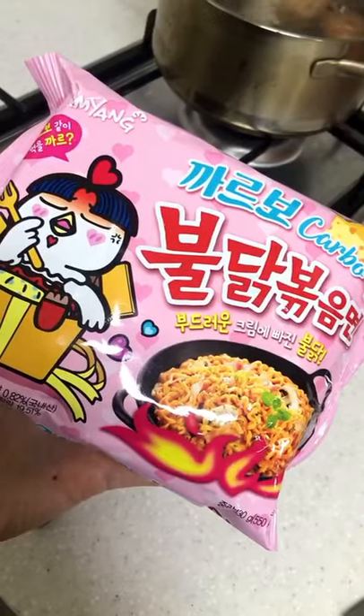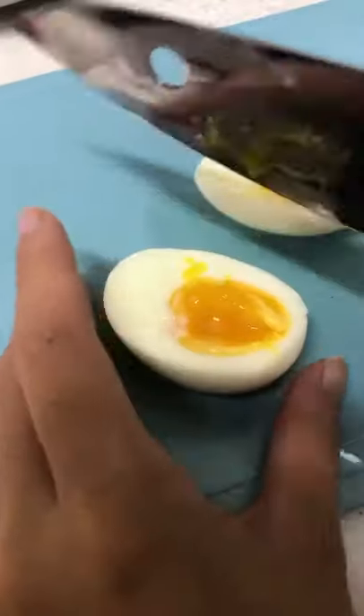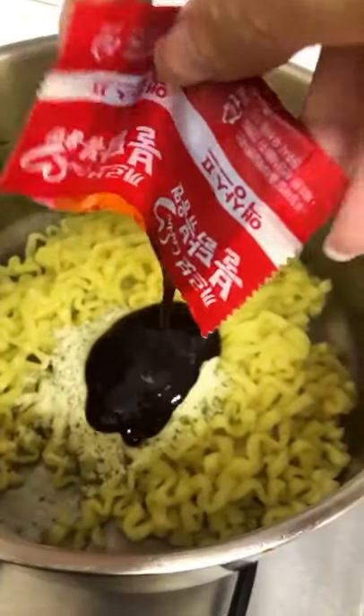Today I'm trying out the pink carbo cheese noodles. I wanted soft boiled eggs so I cooked them for 6 minutes and 50 seconds. Cook and drain the noodles and then add the seasonings — one is a dried cheese packet and the other is a spicy sauce.